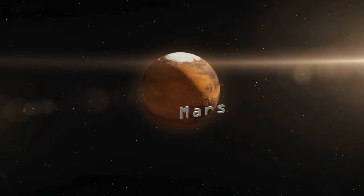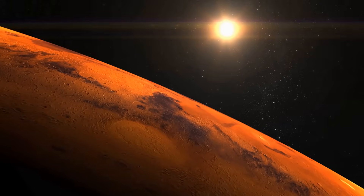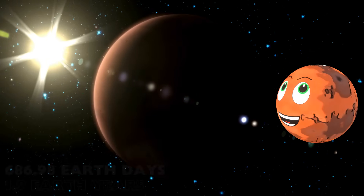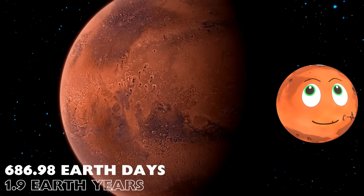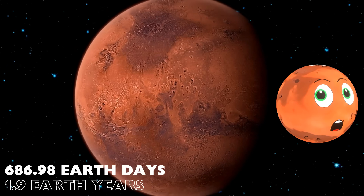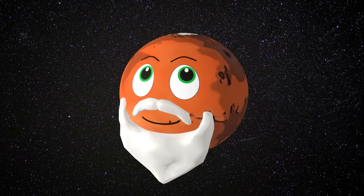Next up, Mars — the red planet and far from the Sun. It takes me about 687 Earth days to orbit the Sun. That's nearly two Earth years. Does that mean you're twice as old as me? No, of course not.